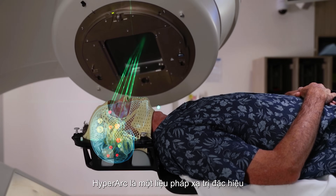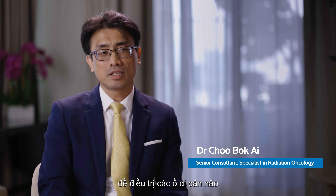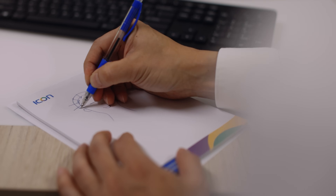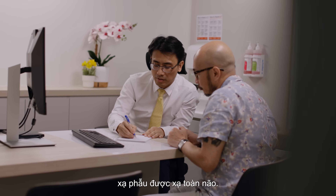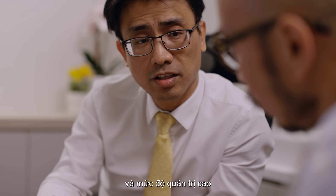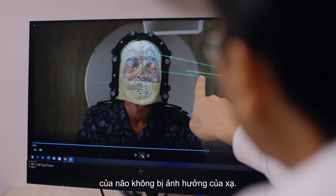Hyperrock is a specific radiotherapy technique which we call radiosurgery, that treats multiple brain metastases spread from other parts of the body. Traditionally, radiotherapy is given to the whole brain. Nowadays, Hyperrock allows us the ability to deliver a high dose, conferring a higher degree of control, while sparing the normal parts of the brain from getting irradiated.